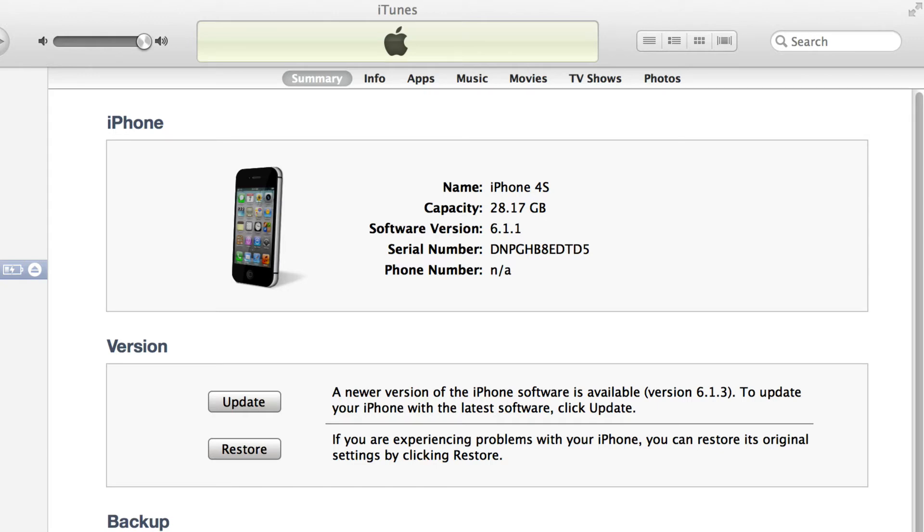This only matters to you if you plug in your iDevice to your laptop and you have it set to download and install the update by default. So be aware that right now 6.1.3 is out and it will break your jailbreak.